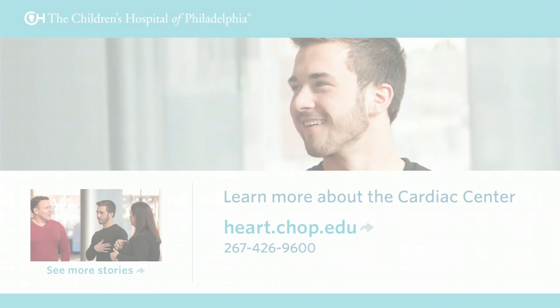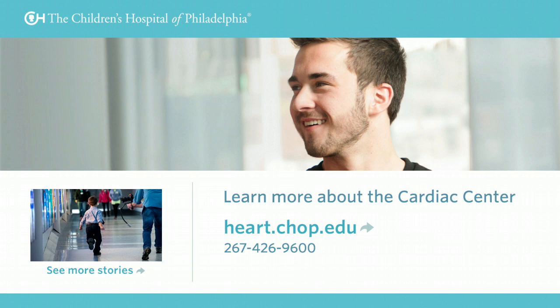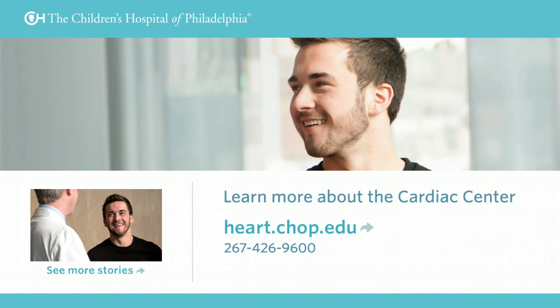I look at life as a lot more precious. I live, I do more exciting things, and I don't really have any worries because of that. Every heart has a story, and this is my story. Thanks for listening.